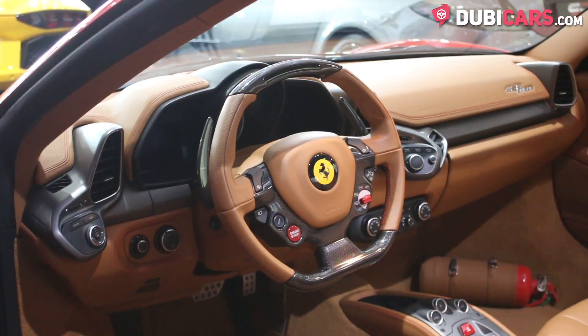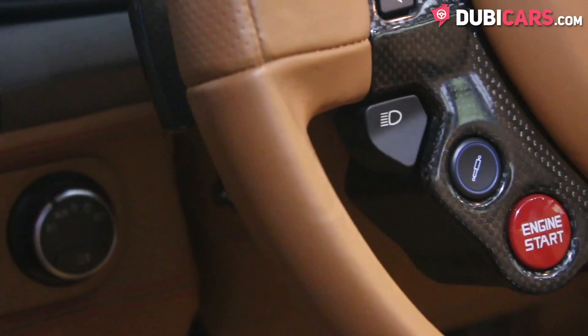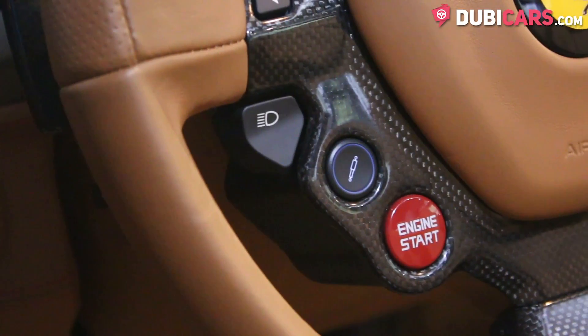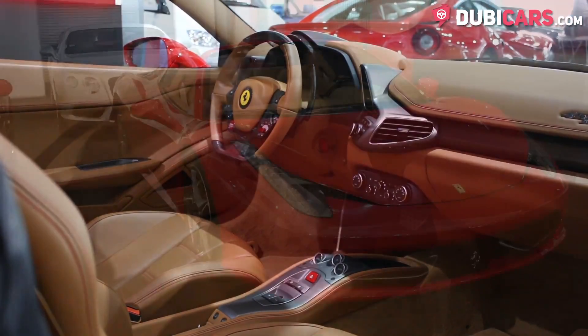In the dashboard you'll find a display for the navigation system, meter options and Bluetooth. On the steering wheel there are buttons to start the car, adjust the suspension, indicators, headlights and a manettino dial which adapts the car to the road surface conditions or the driver's preference.